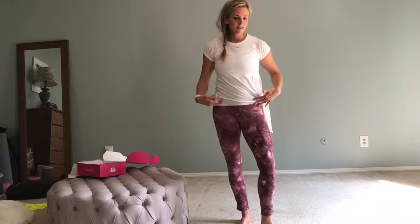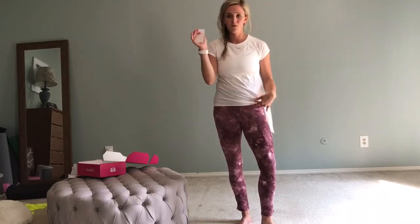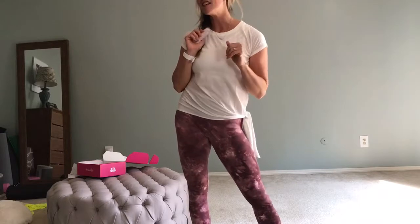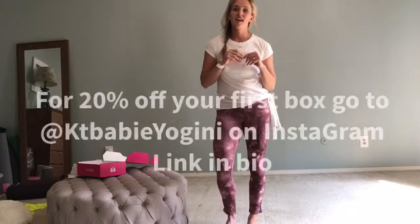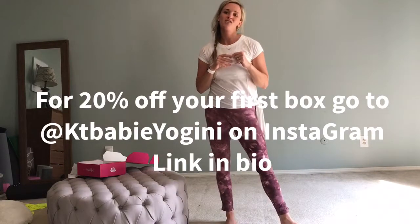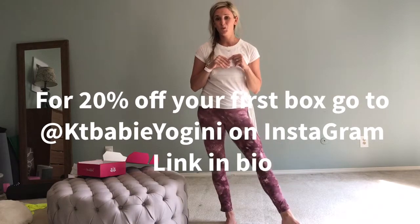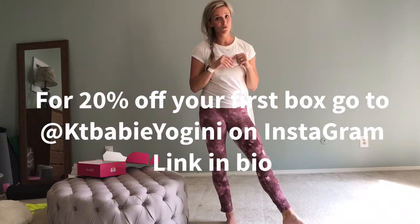You can do the top of the line — the guru — or you can start out at the cheaper version, which is $40 or $45 a month. And not to mention, I have a discount code on my Instagram page. Go check out my Instagram page, Katie Baby Yogini, and you will get a nice little discount on your order.